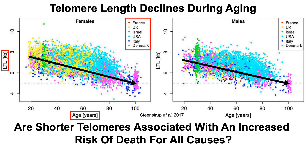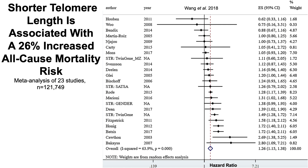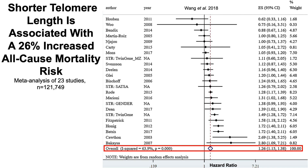With this in mind, are shorter telomeres also associated with an increased risk of death for all causes? A meta-analysis published in 2018 included data from 23 studies looking at the association of relatively shorter versus longer telomeres with all-cause mortality risk. They found that the shorter the telomeres, there was a significantly increased risk of death — a 26% increased risk of death for all causes with shorter telomeres relative to those with longer telomeres.